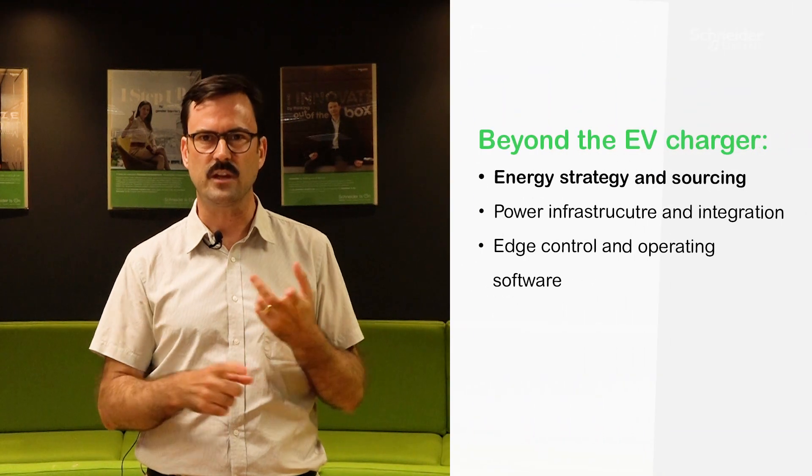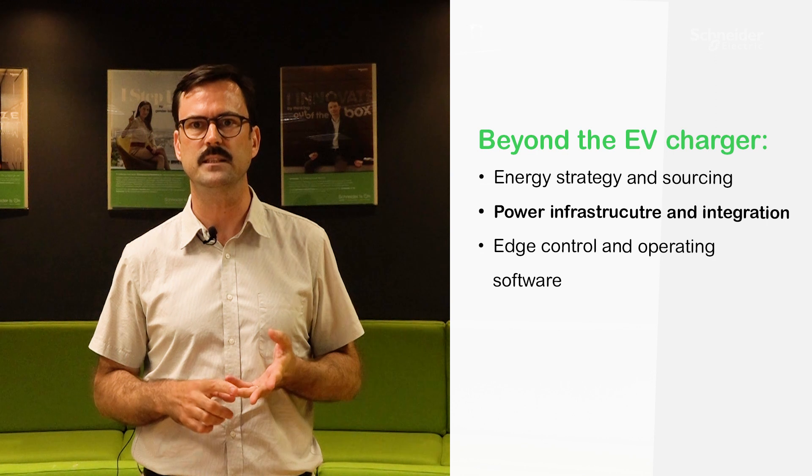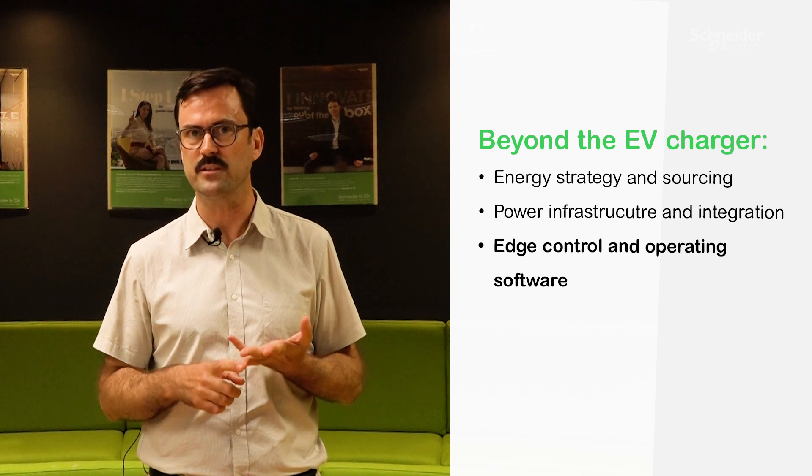The EV infrastructure is more than just chargers. You have to see it like an iceberg — there is so much to it that is hidden. Let's take energy strategy and sourcing, power infrastructure and integration to grids or microgrids, edge control and operating software, to name a few. But all in all, it's a complex ecosystem, and it's normal that our customers might require help to design their EV charging infrastructure.